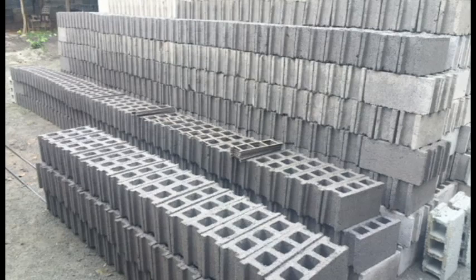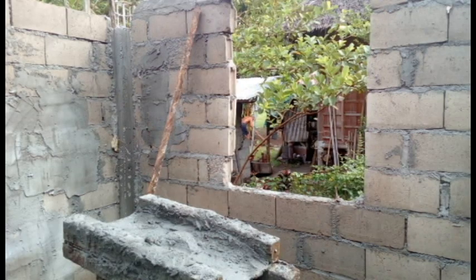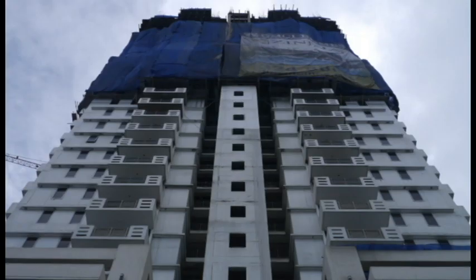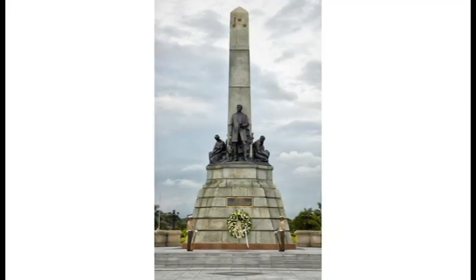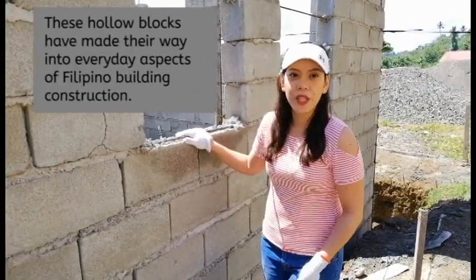You can find these blocks practically everywhere in the Philippines — in subdivision houses, in commercial buildings, in institutional buildings, in office buildings, and even in sculptures. These hollow blocks have made their way into every aspect of Philippine construction.